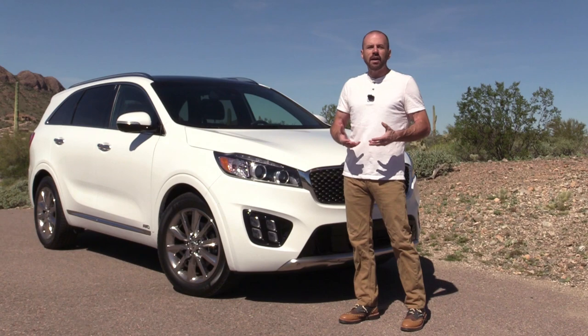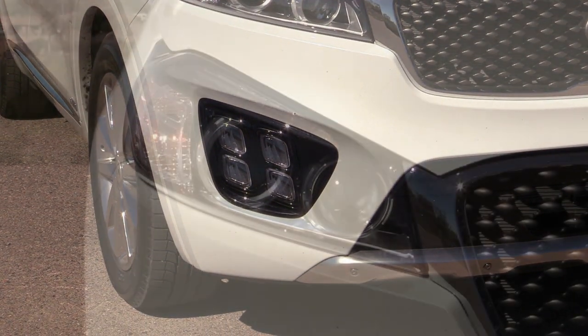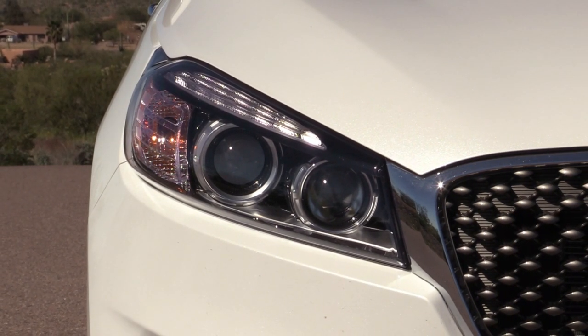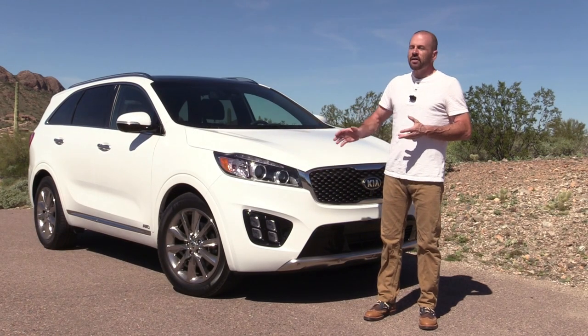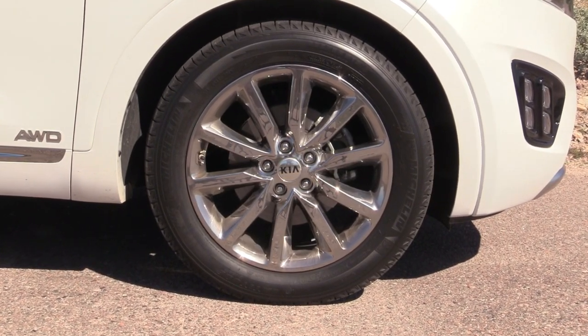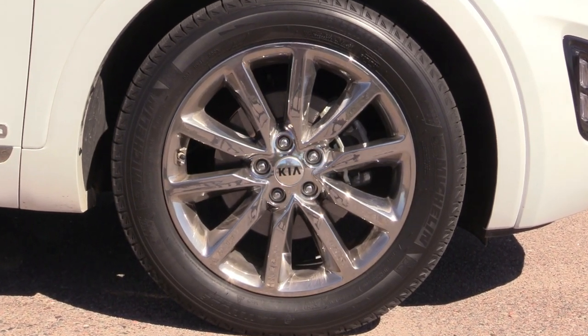Down here on the lower part you can see fog lights — these are what they call ice cube fog lights, they're LED. The headlights on this one are HID as part of this trim grade with light-bending technology. When they light up they're actually very nice to look at, and there's a daytime running lamp as well. The wheels on this one are the top-of-the-line 19-inch chrome wheels, and there's still a pretty good sidewall that allows for a little bit more of an off-road trail riding experience.